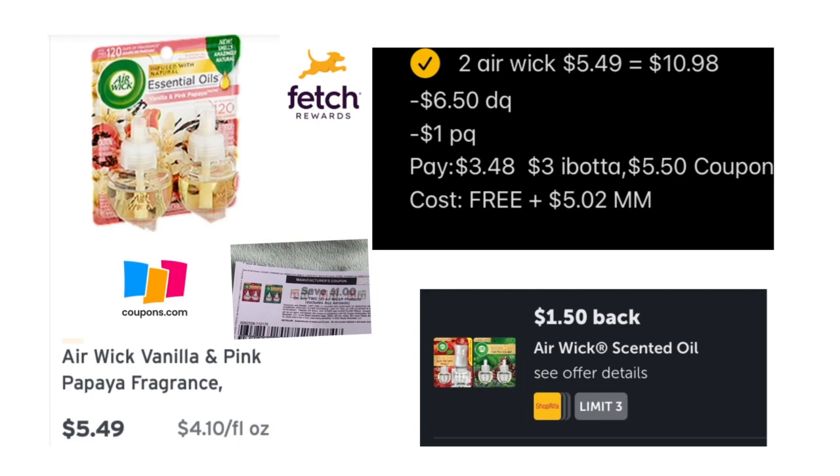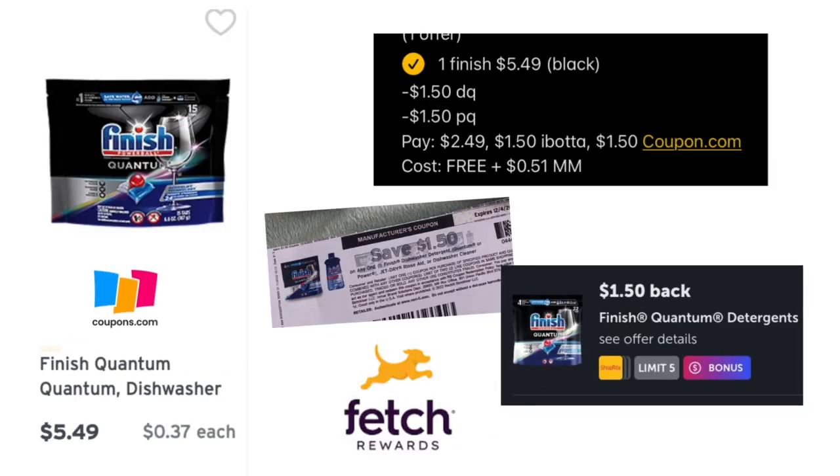The next deal is on the Air Wick refills at $5.49 each. I picked up two for a total of $10.98, used a $6-off-$50 digital coupon plus a $1-off-two paper coupon from Coupons.com, paying $3.48. Getting $3 back from Ibotta ($1.50 each) and $5.50 back from Coupons.com as a glitch makes it free and a $5.02 money maker. Scan into Fetch Rewards for extra points too.